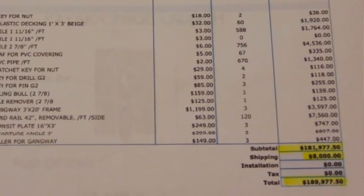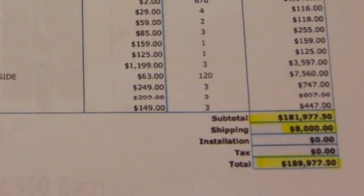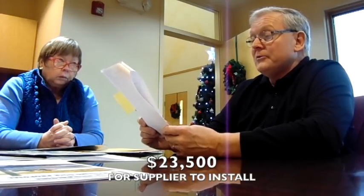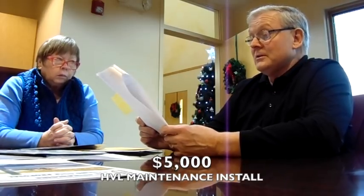Without taxes, the total cost for this dock structure is $189,977. The cost for them to do the total installation is $23,500. If we have our folks install it with their guidance — meaning a professional representative on site — it would cost $5,000. I like that idea personally because that would also help our guys get trained on how to do future repairs and replacements.